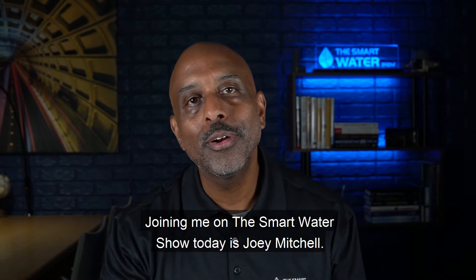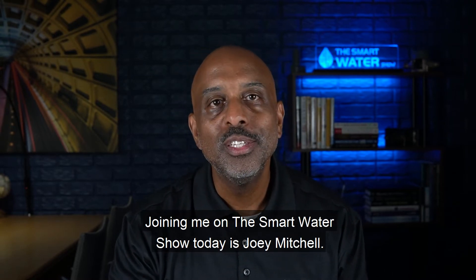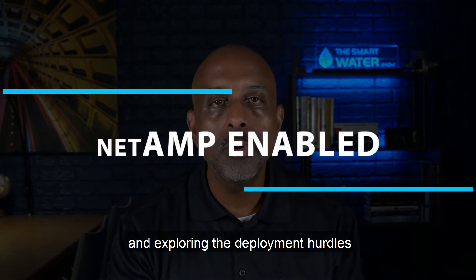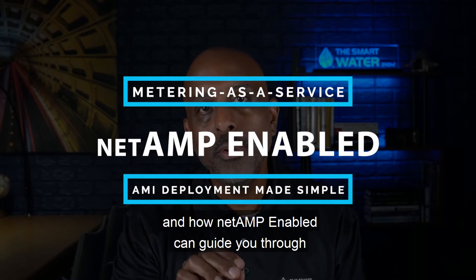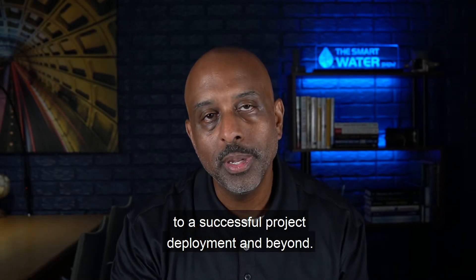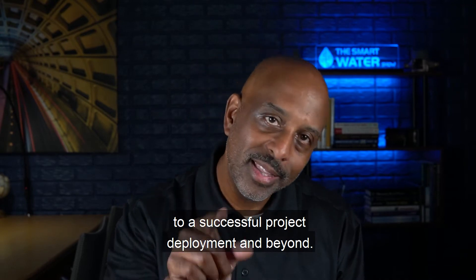Joining me on the smart water show today is Joey Mitchell. Joey is the vice president at UMS and we'll be discussing NetApp Enable and exploring the deployment hurdles and how NetApp Enable can guide you through to a successful project deployment and beyond. Let's dive into it.